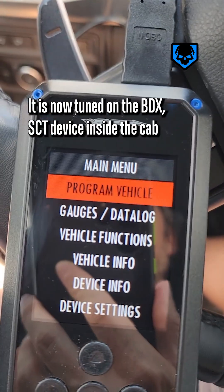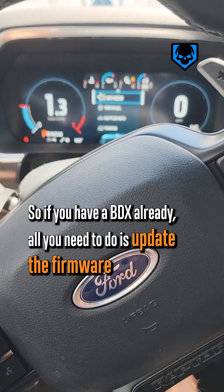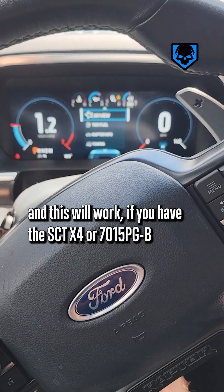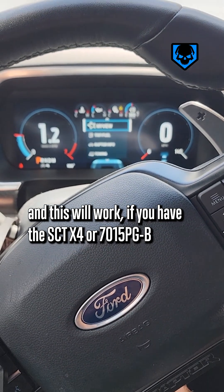It is now tuned on the BDX SCT device inside the cab. If you have a BDX already, all you need to do is update the firmware and this will work. If you have the SCT X4 or 7015 PG-B, those are not yet supported.